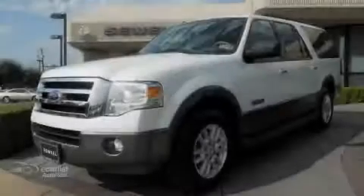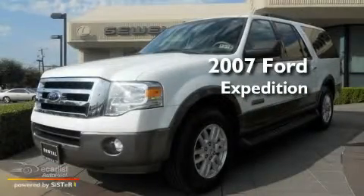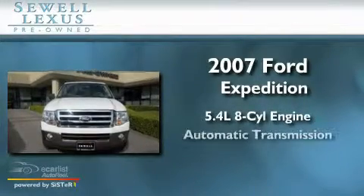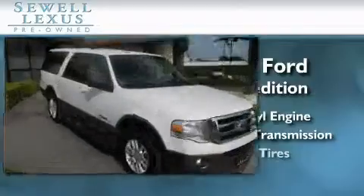Sewell, obsessed with service since 1911. This is a 2007 Ford Expedition. It has a 5.4 liter 8-cylinder engine, an automatic transmission, and all new tires.